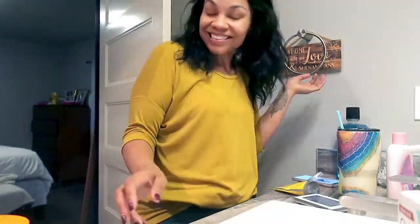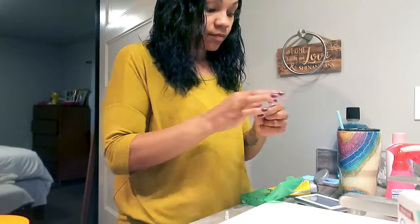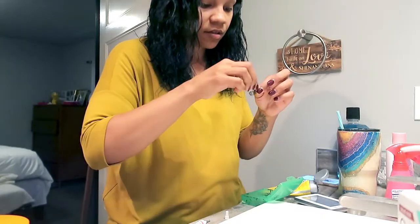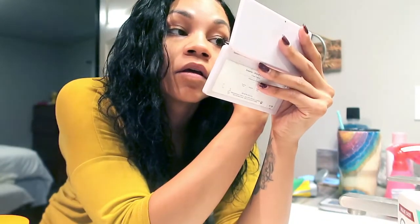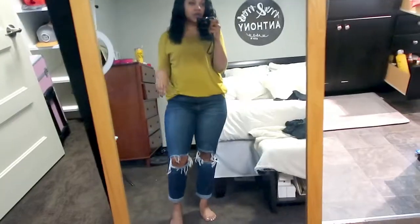Whenever I'm showering or getting myself ready in the morning, I usually like listening to podcasts or different motivational speakers on YouTube. I don't always put makeup on — sometimes I'll manage to put on my eyelashes but that's pretty much the extent of it. So if you see me with eyelashes and my hair done, you know I've had a productive morning. This is my basic mom look today — let's go get these babies!